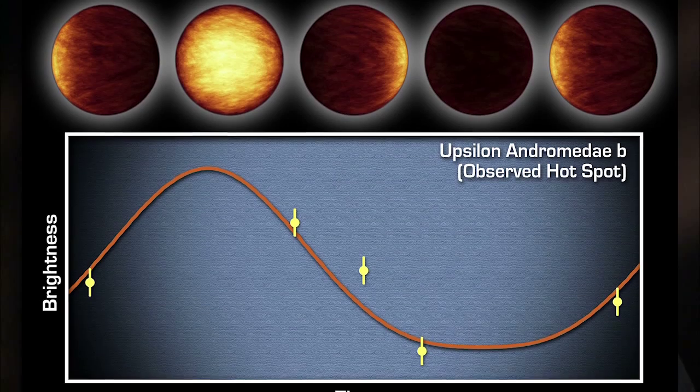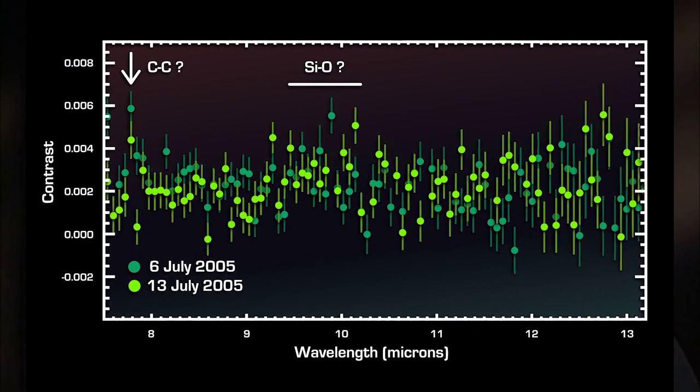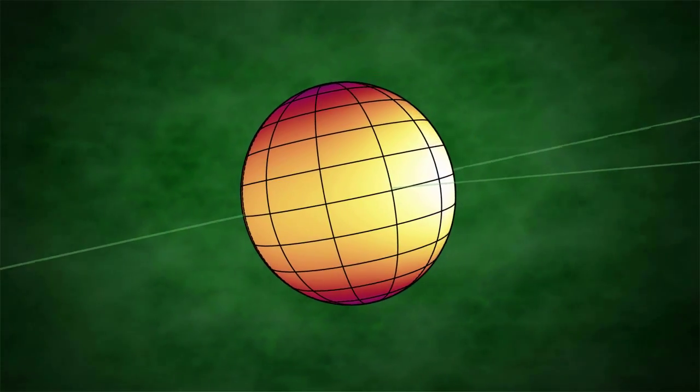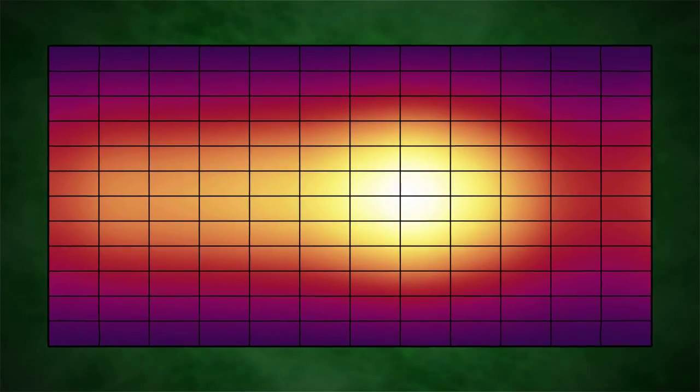We've measured the temperature, the atmospheric composition, the atmospheric structure, atmospheric circulation, for literally dozens of exoplanets around all sorts of stars, including stars like the Sun. Spitzer made the first ever temperature map of a hot exoplanet, hinting at its astoundingly windy environment.